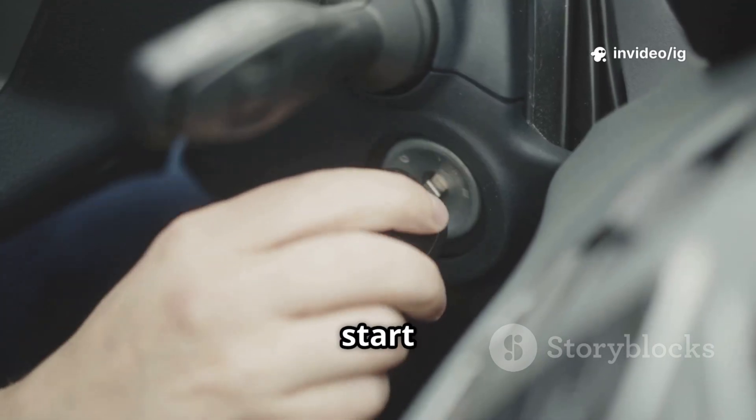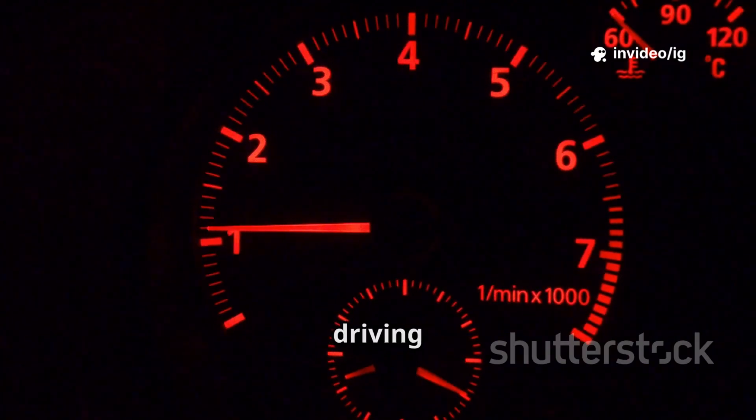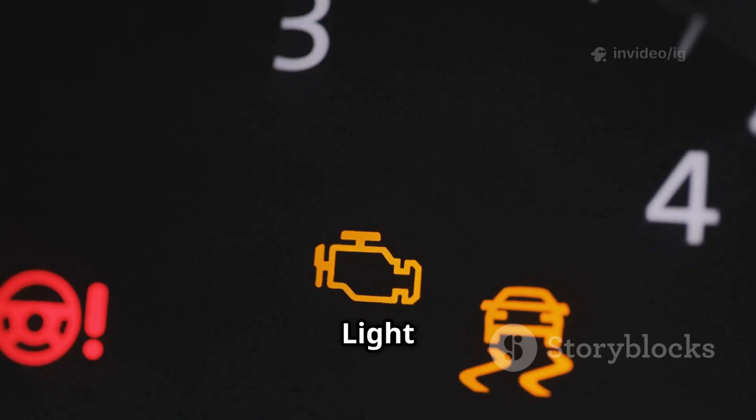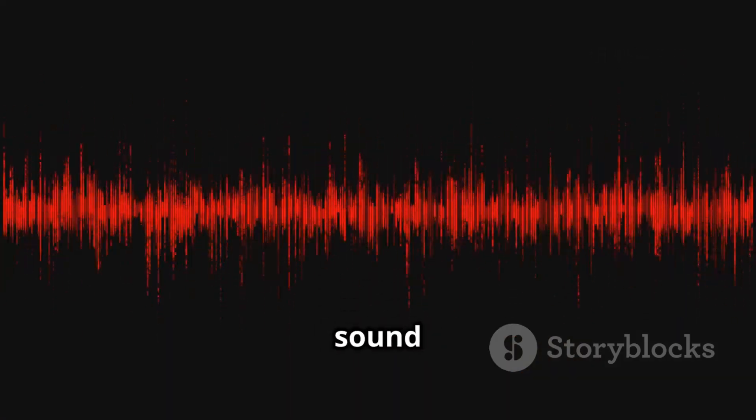Common symptoms include hard starting or a no-start condition, engine stalling while driving, loss of power during acceleration, the check engine light coming on, and unusual fuel pump noise such as a whining or buzzing sound.